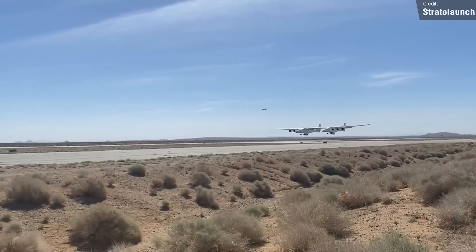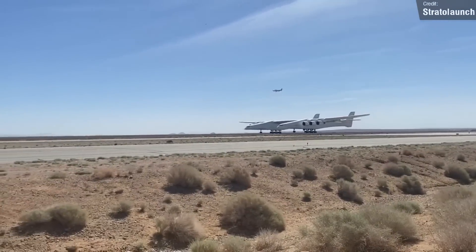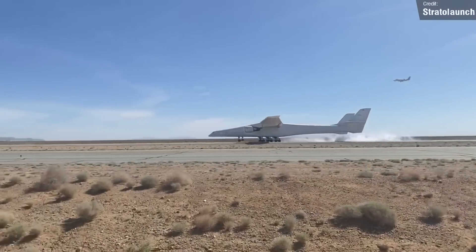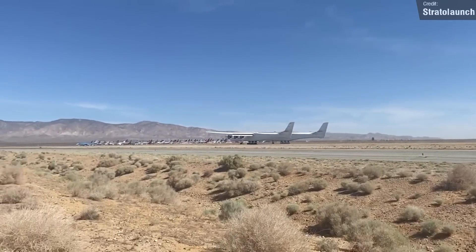Unfortunately, last week's test flight was cut a little bit short, ending just 90 minutes after takeoff instead of the planned three and a half hours. All we know is that the crew encountered an unexpected reading. Hopefully it's nothing major.